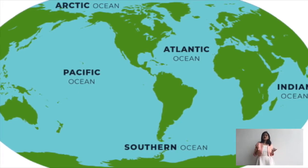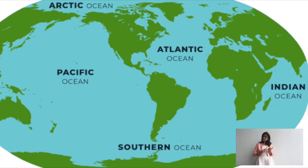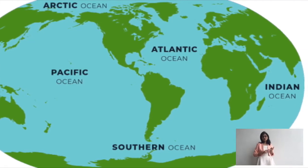The other oceans are the Arctic Ocean, the Atlantic Ocean, the Indian Ocean, and the Southern Ocean.